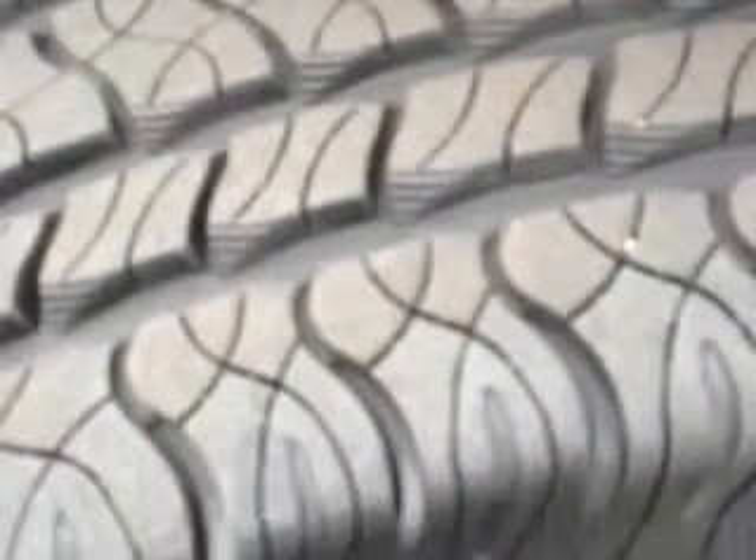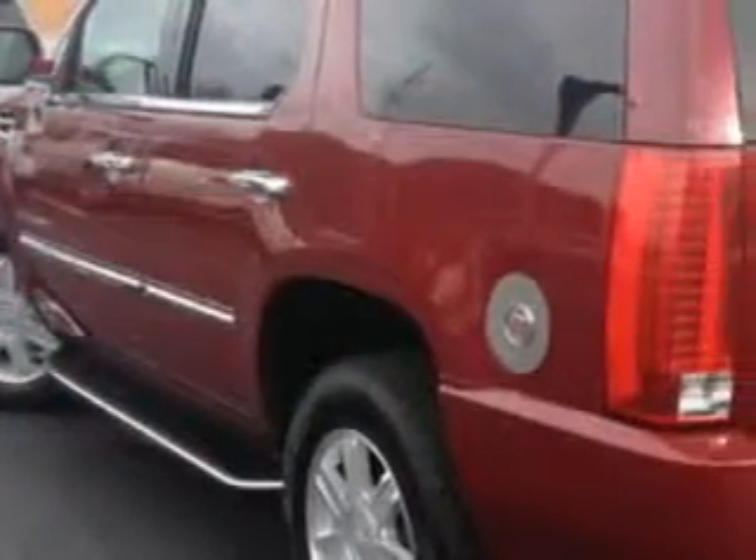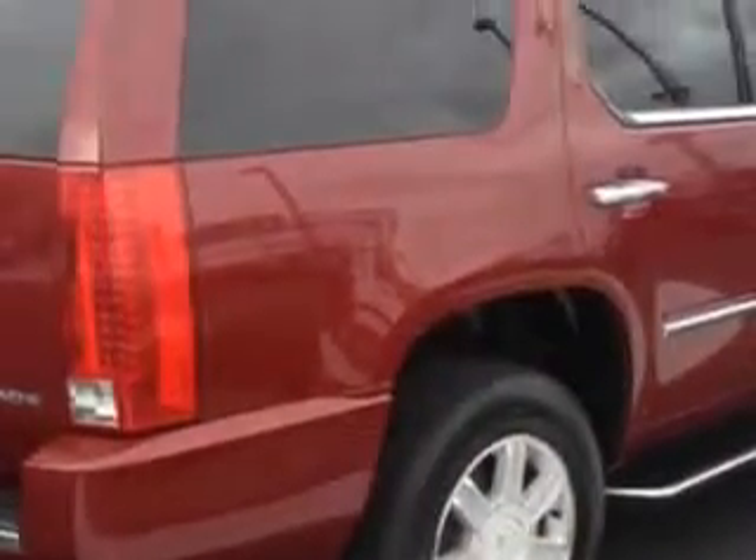Check out this infrared tint 2009 Cadillac Escalade SUV all-wheel drive, equipped with an 8-cylinder engine and an automatic transmission. Enjoy this family SUV with features like leather upholstery, alloy wheels, heated seats, dual power seats, anti-lock braking system, and much more.